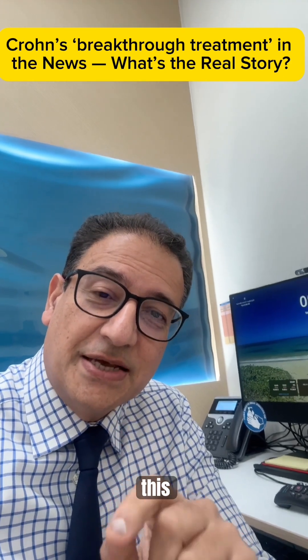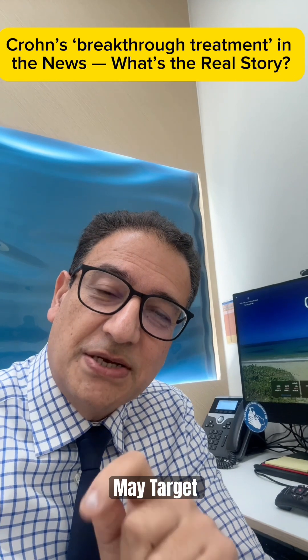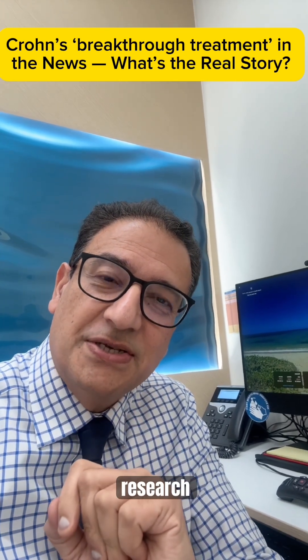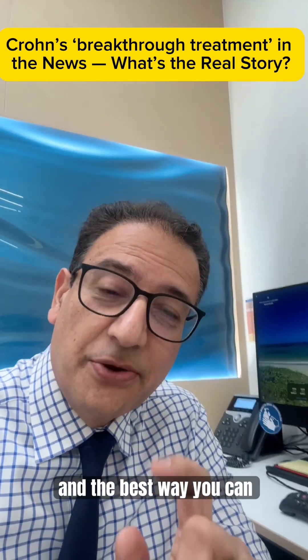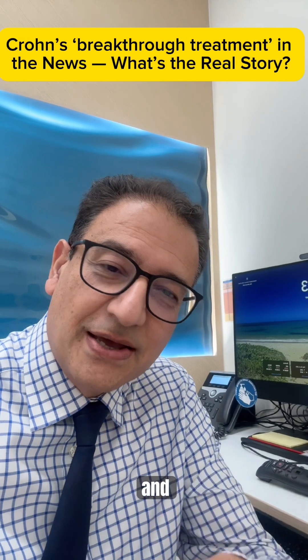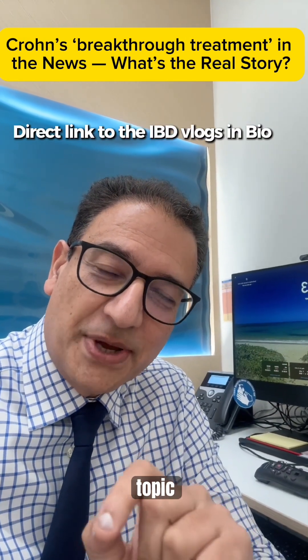But the real takeaway, as I always say, is this: your gut microbiome really does matter. The future treatments may target it more precisely, thanks to tools like AI and this particular research. And the best way you can look after your gut microbiome now is through your diet — I've done lots of videos on this particular topic, so have a look.